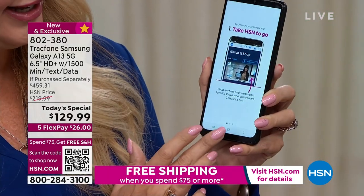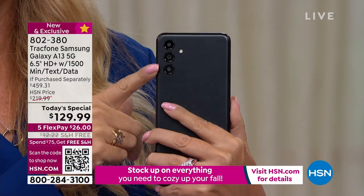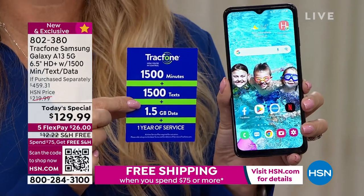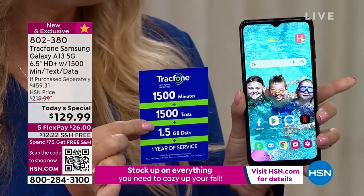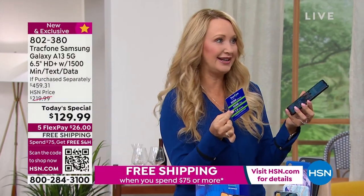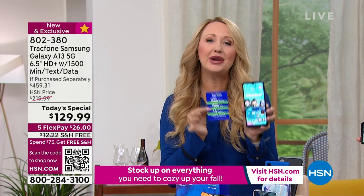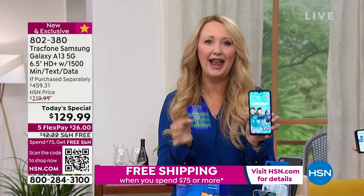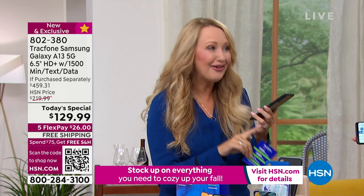Between the octa-core processor, the big bright beautiful six-and-a-half inch edge-to-edge infinity display, the amazing cameras, the battery life, and the plan — you're getting 1500 minutes to talk, 1500 text messages, and 1500 megabytes of data with an entire year to use this bundle. You can activate this phone whenever it's convenient, so you can tuck it under the tree and give the gift of cellular service.